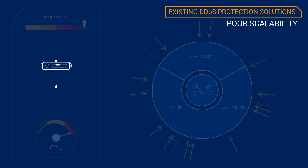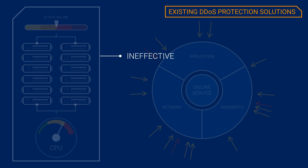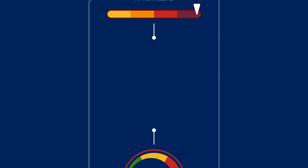Most vendors handle multi-vector attacks by simply adding more resources, making these solutions ineffective, not agile, inefficient, and more expensive. There's a better way to stop multi-vector DDoS attacks.